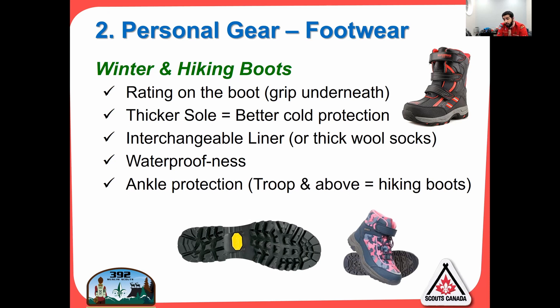Ankle protection is another important factor. There's a difference between winter boots and hiking boots. Winter boots are big, bulky, and insulated but don't have the best ankle protection — they're designed just to keep snow off when trudging through deep snow. Hiking boots have better grip and firm ankle support. For troop and above, you absolutely need hiking boots. I will send you home if we're going on a medium or advanced hike and you don't have hiking boots — the troop cannot afford to have you twist your ankle halfway through a two or three hour hike and have to carry you out.